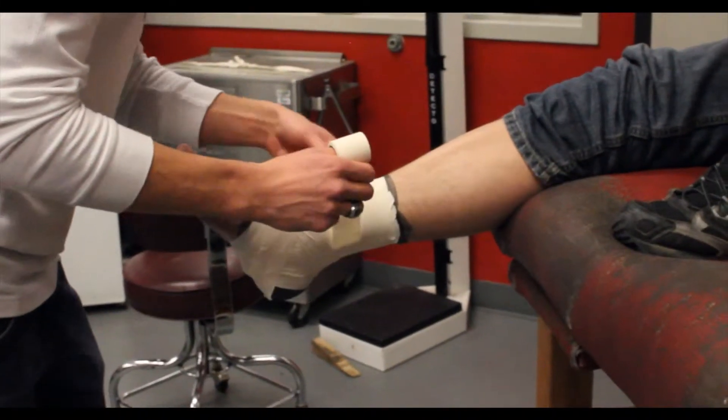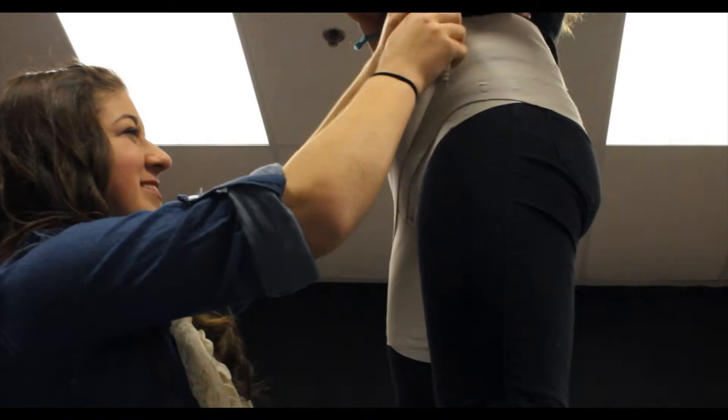My favorite thing about sports medicine is learning about all the different sports injuries and how to take care of them. It's just a really nice class to come to at the end of the day and just learn and enjoy myself.